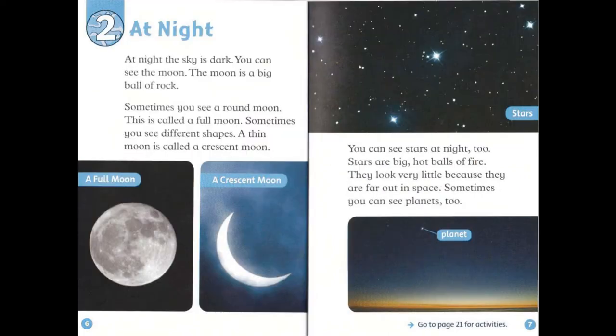Chapter 2: At Night. At night, the sky is dark. You can see the moon. The moon is a big ball of rock. Sometimes you see a round moon — this is called a full moon. Sometimes, you see different shapes. A thin moon is called a crescent moon.